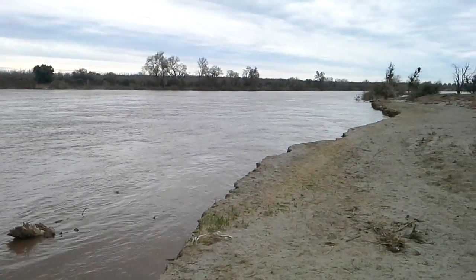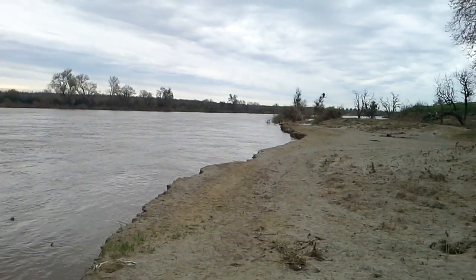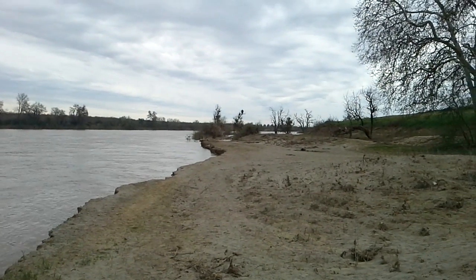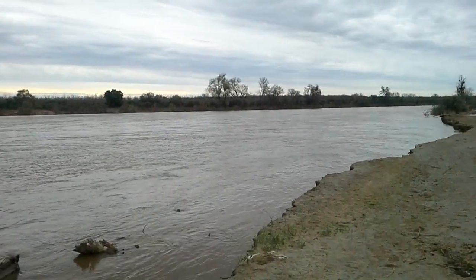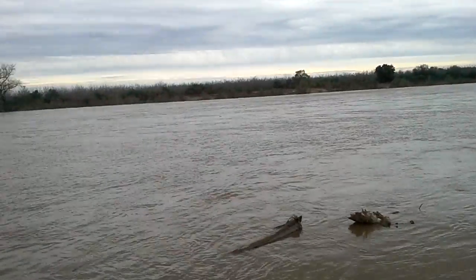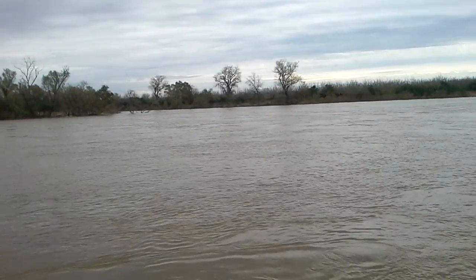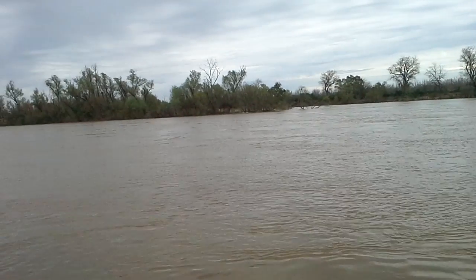They're expecting — if they're releasing 40,000 to 50,000 cubic feet per second from Oroville, we would see about a 10 or 15 foot rise in the river. So it's about halfway there.